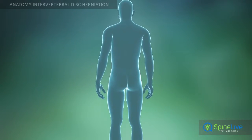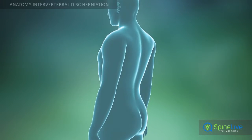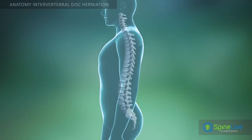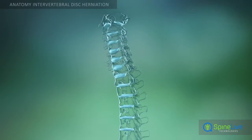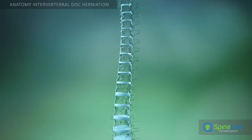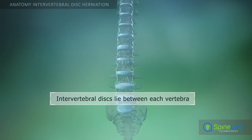To understand what happens when a herniated disc occurs, it's helpful to know the basic anatomy of the spine. The spine is made up of 33 individual bones called vertebrae. These are separated by intervertebral discs.